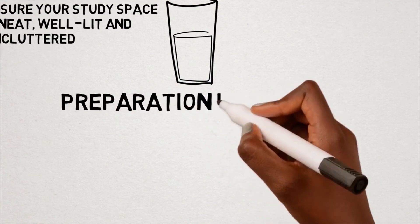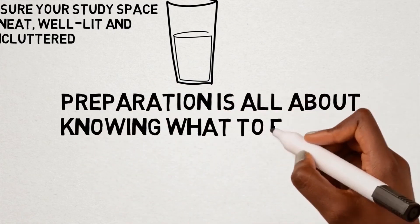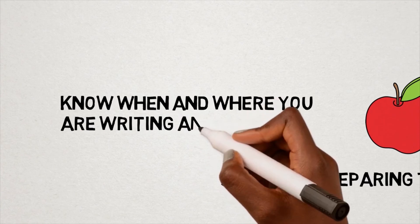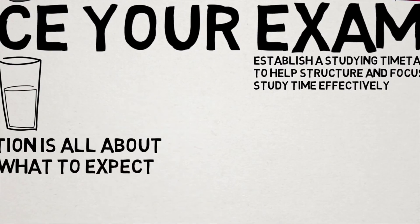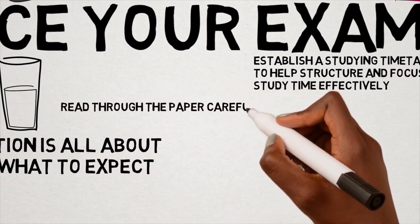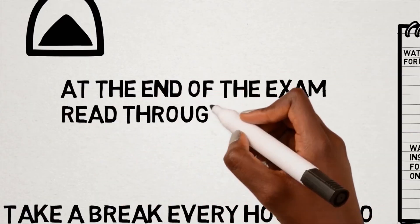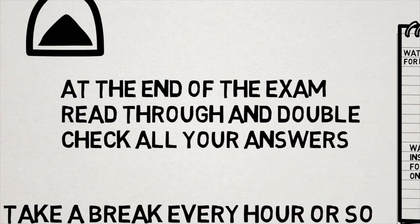Preparation is all about knowing what to expect when you walk into the exam. Make sure you know what kind of exam it will be so you don't get any nasty surprises. When it's exam time, it's better to be an hour early rather than ten minutes late. When your exam begins, spend some time reading through the paper to make sure you understand what is being asked. Leave yourself time at the end to go over your answers one final time and ensure you've answered them as effectively as possible.